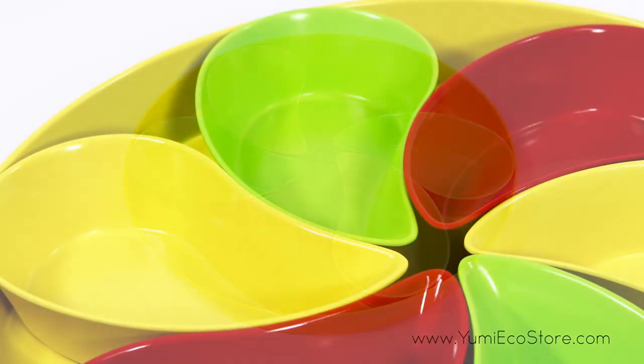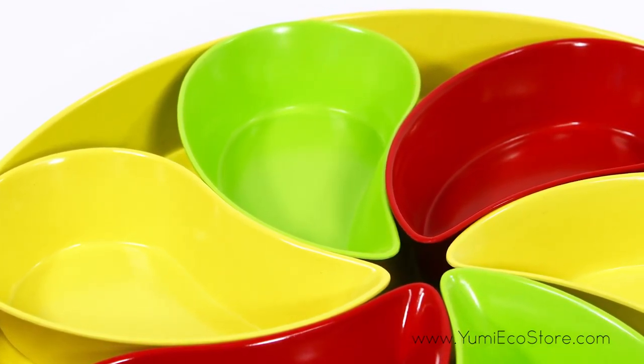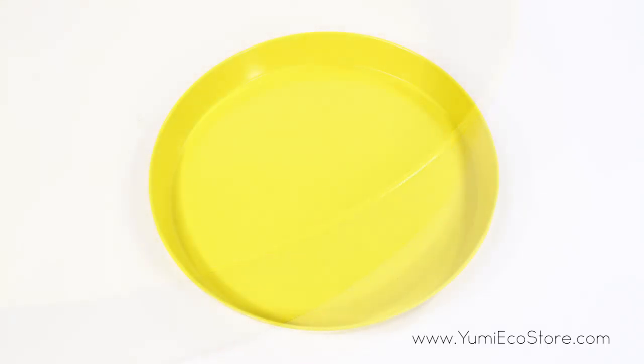This multicolored serving set is made from 100% natural and durable bamboo fiber. These dishwasher safe items are completely free of melamine and petroleum, resulting in the perfect green solution for any home.